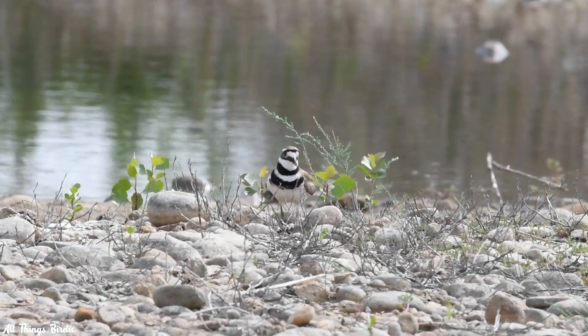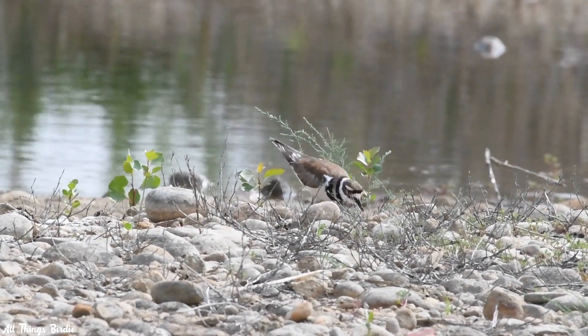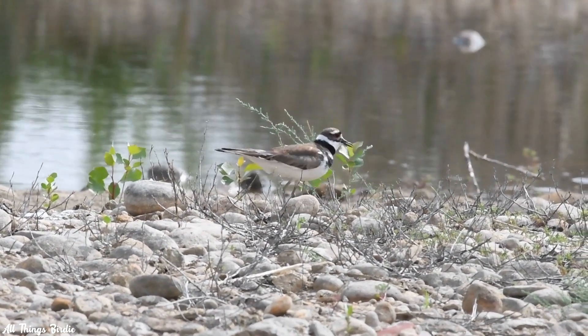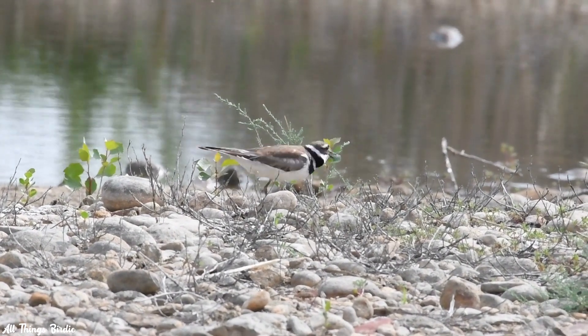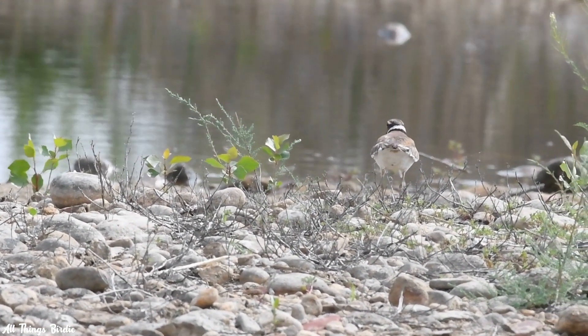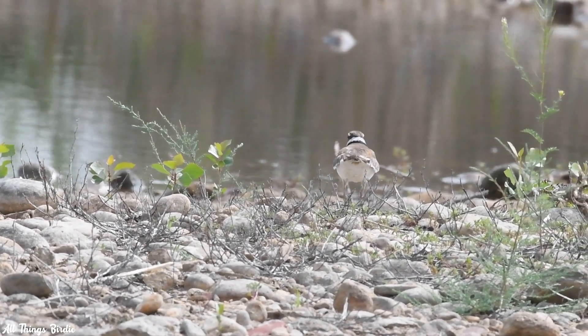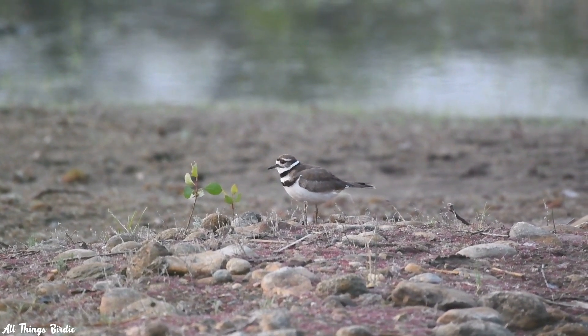They seem to always have something to talk about. Even their name, Killdeer, is in reference to the sound of one of their calls, sounding like 'killdeer, killdeer.' With so much chittering, chirping, trilling, and killdeering, they liven up whatever environment they are in. They are even known as the chattering plover, or noisy plover.